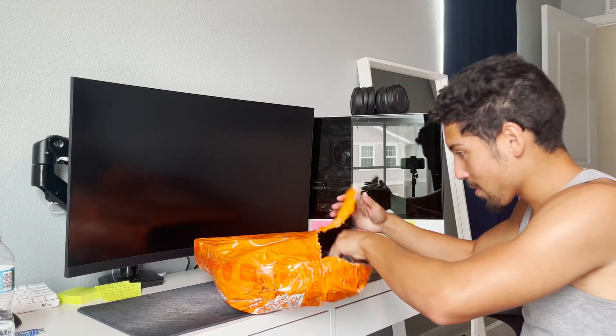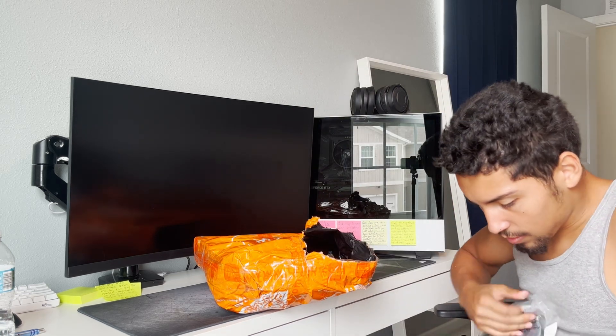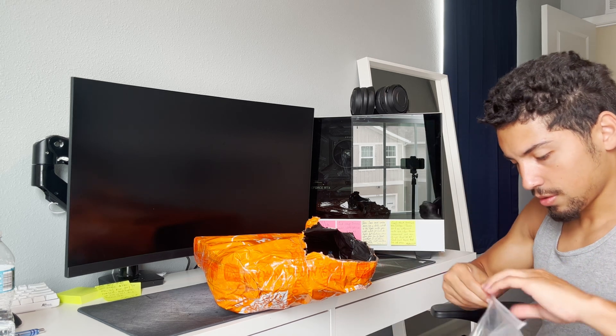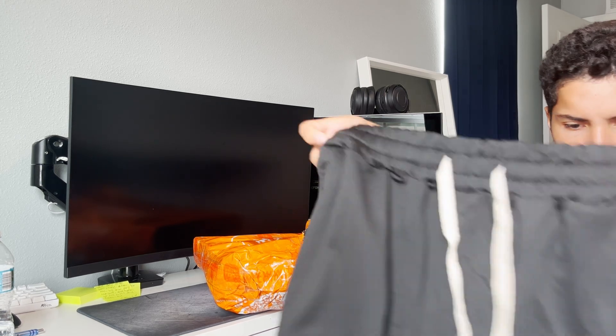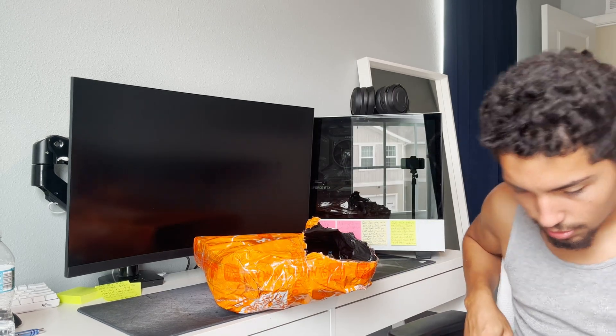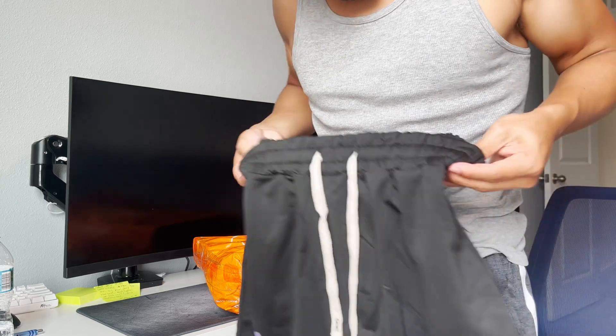All right, we're on to the next - all the shorts that I got. These aren't gonna fit me, these are too big. I could fold them or something.